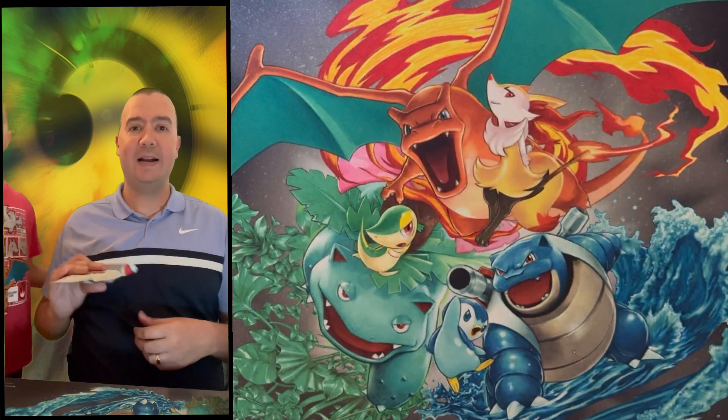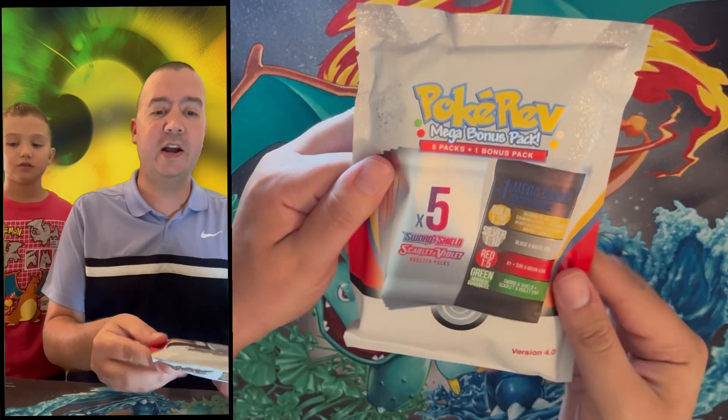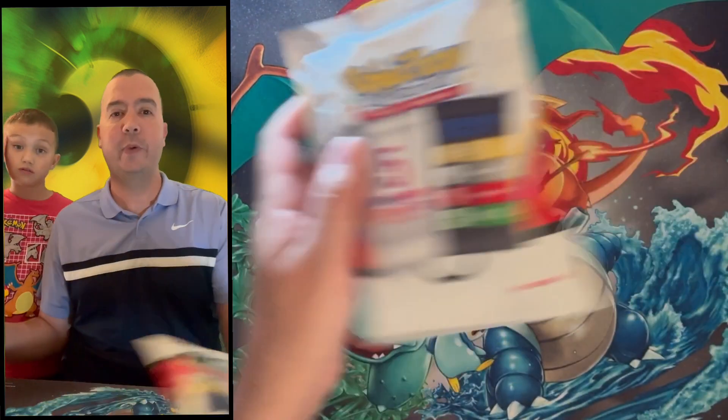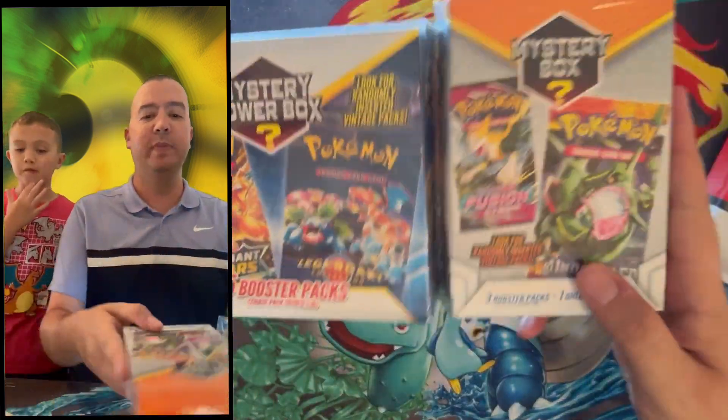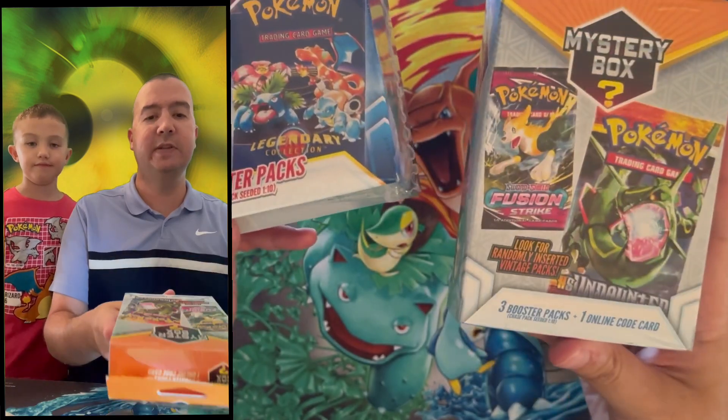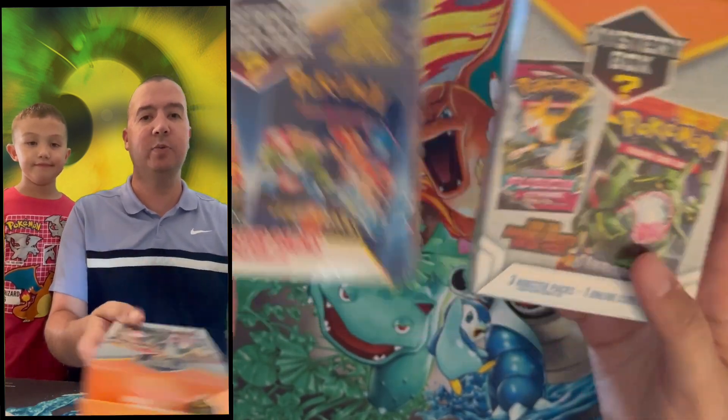How's it going chasers? Big C and Little C here. Today we are going to open up a Pokerev mystery pack, but first we are going to warm up with mystery power boxes. We've got another Pokerev version 4.0 mystery pack to open, but before that we've got two mystery power boxes — one mystery power box and another smaller mystery box from the same company.